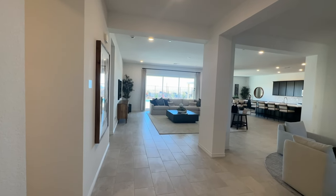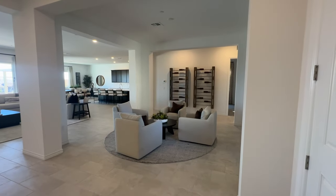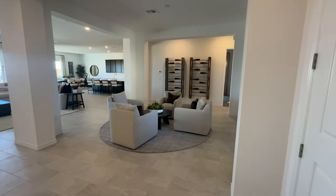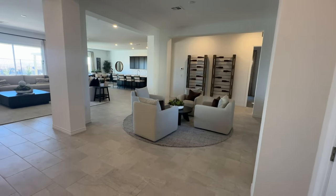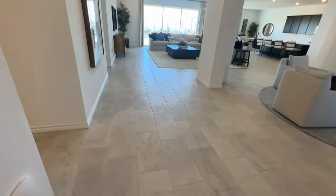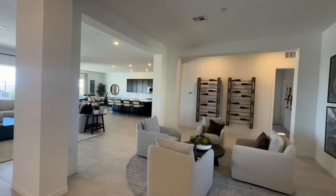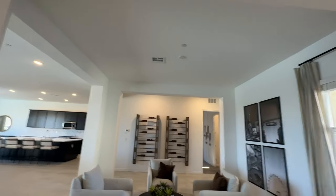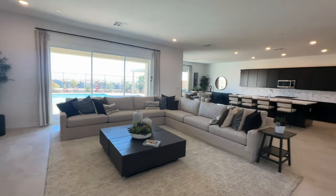So as you walk in, you're greeted by this huge entry. You have this little offset area, which you could probably make your formal dining room whenever you want. They did the 12 by 24 tiles in here. Looks like they have the pre-wire for a ceiling fan up there. This is a large great room.